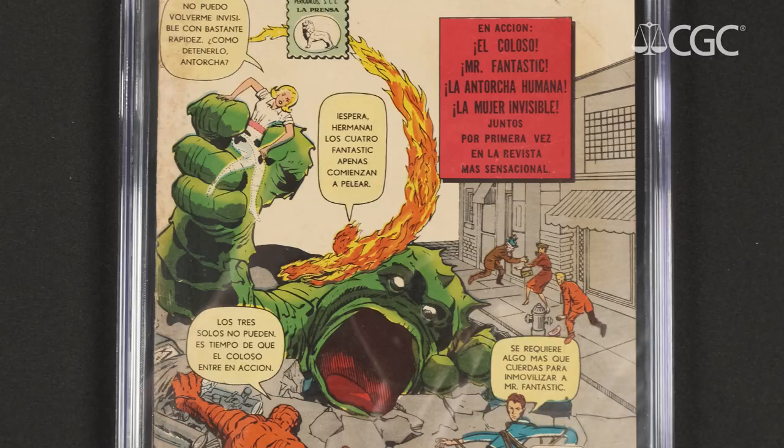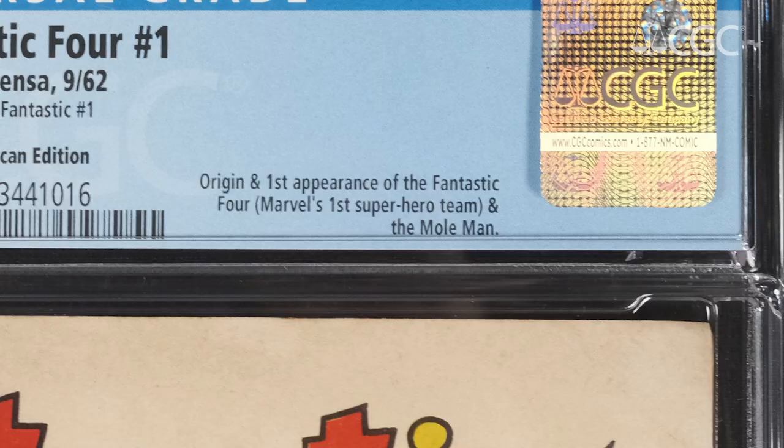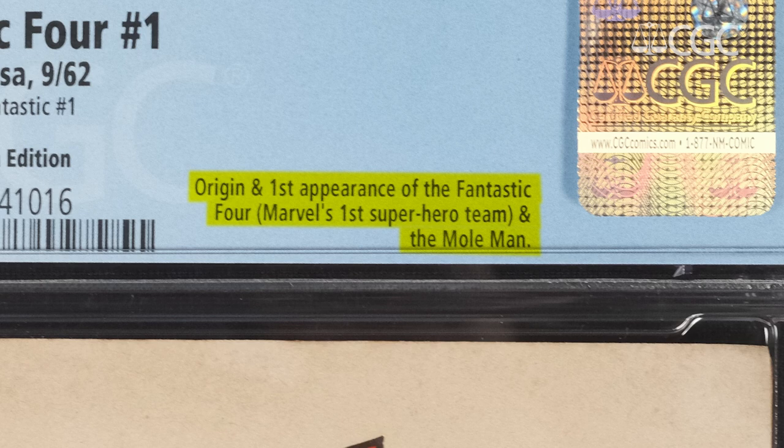As I mentioned earlier, the interiors of international comics often did not match their US counterparts. Here's an example. This is Fantastic Four number one Mexican edition, which actually was published in 1962, less than a year after the American version was. Now this actually does contain the story of Fantastic Four number one, and we list it as being the first appearance of Fantastic Four, being the first time that people in Mexico would have seen this issue and these characters.